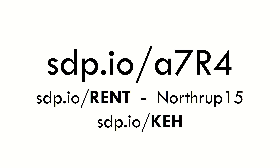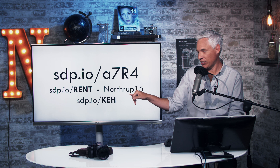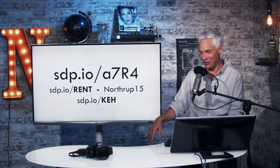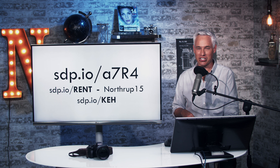If you're interested in buying the a7R IV, you can get it at the link below. If you're interested in renting it, head to sdp.io/rent — those are our partners at Lens Rentals, use coupon code NORTHROOP15. And if you want to sell your gear used, our partner KEH can help at sdp.io/KEH.